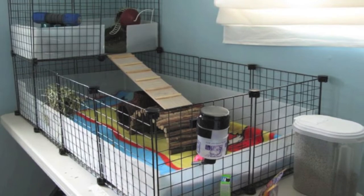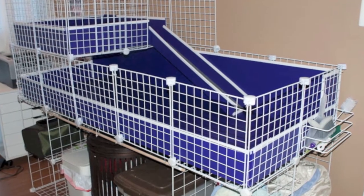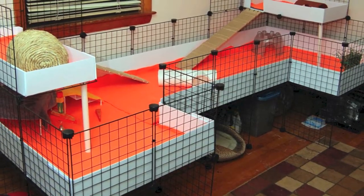The next thing you'll obviously need is a cage. I recommend getting a C&C cage because they're much cheaper than pet store cages and they provide lots of room for your guinea pig. Your guinea pig will be much happier in this sort of environment.